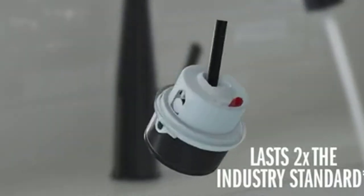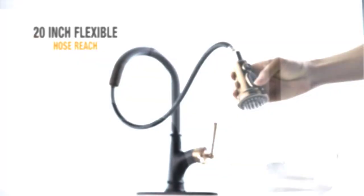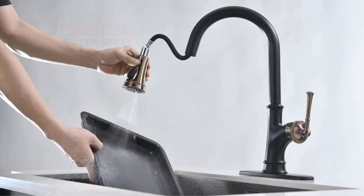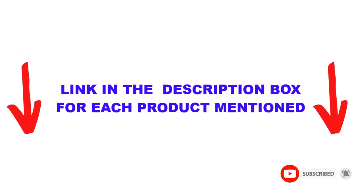Are you looking for the best kitchen faucet in your budget? In today's video, we break down the top 5 best kitchen faucets available on the market. I made this list based on my personal opinion, trying to list them based on price, quality, durability, and more. You can check out the description below, and make sure you subscribe for more videos. Let's get started.